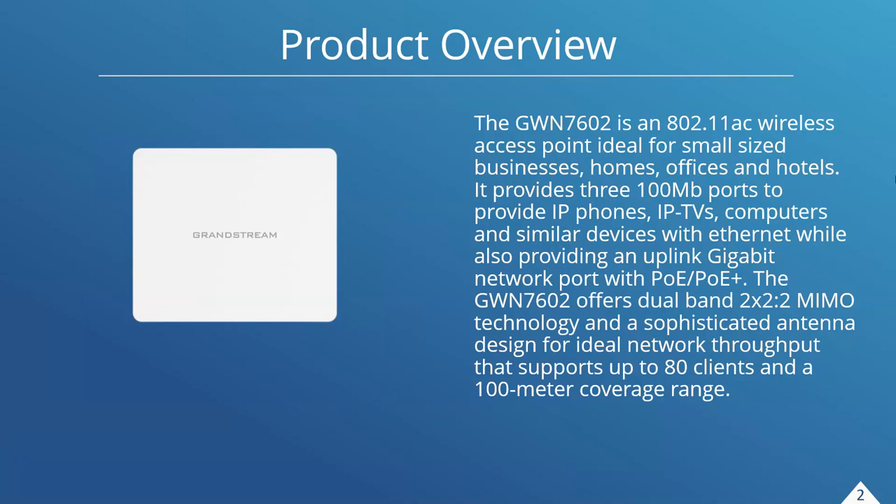The GWN 7602 access point is ideal for small-sized businesses, homes, offices, and hotels. It provides 300 megabit ports, and two of those ports are PSE capable, meaning you can power PoE devices — such as IP phones and cameras — in hotel rooms, along with providing connection to IP TVs, computers, and any other similar devices.